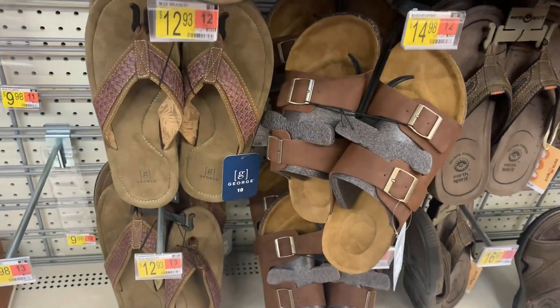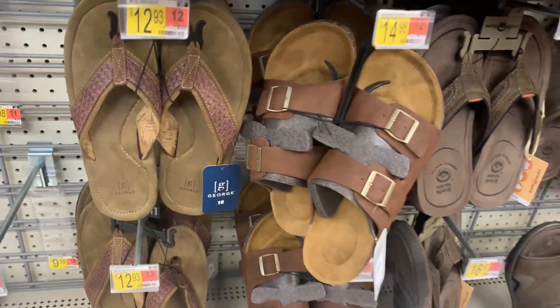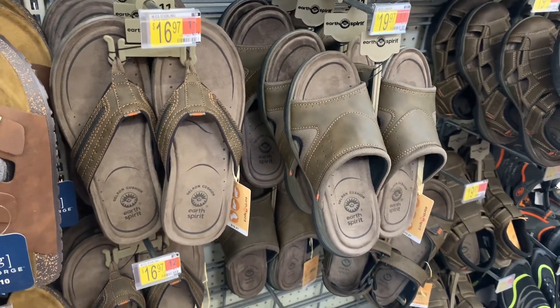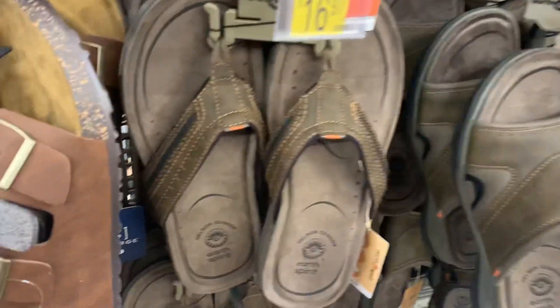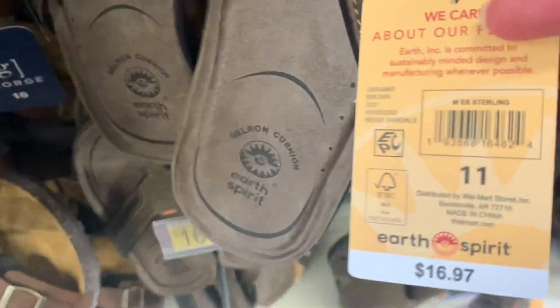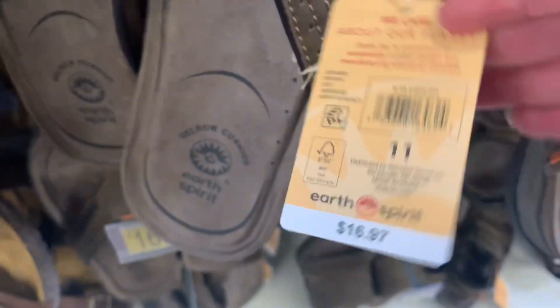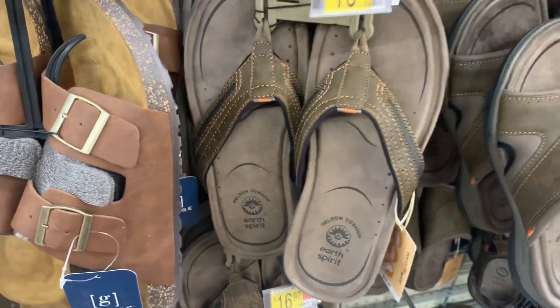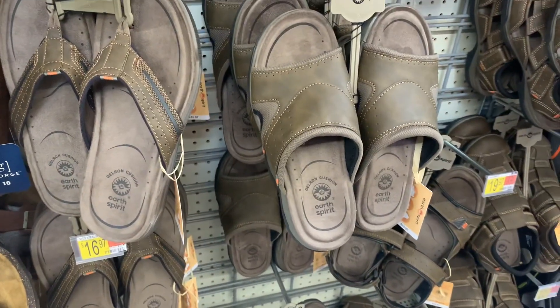They have this kind too — these are cool, it's like a darker brown. They look so comfy; sometimes sandals will hurt your feet. Here's the barcode for this one — $16.97. It's a little bit higher price but it's a Gelron cushion, so they're probably pretty comfy.